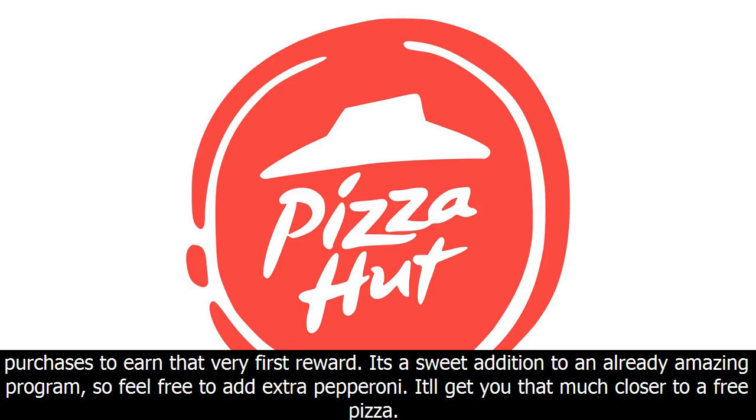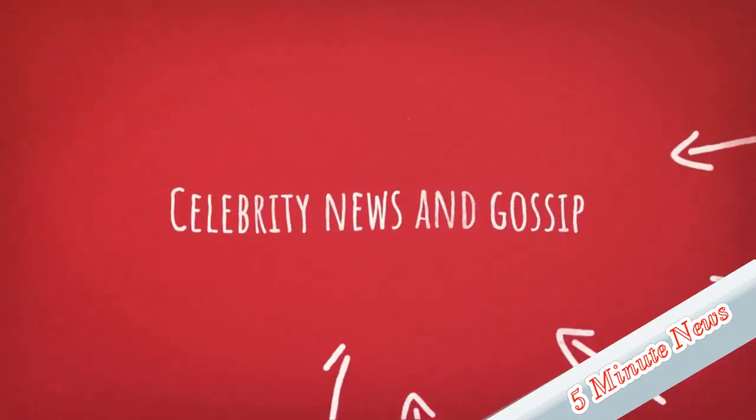It's a sweet addition to an already amazing program, so feel free to add extra pepperoni. It'll get you that much closer to a free pizza.